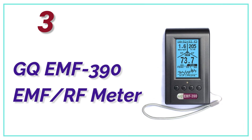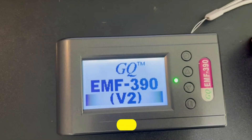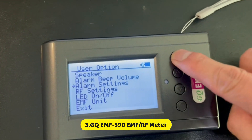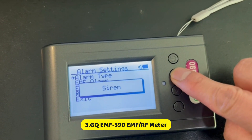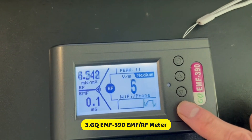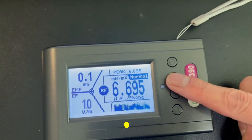At number 3, the GQ EMF 390 EMF-RF meter. This EMF meter has seen a lot of popularity over the last few years. Its ability to display a large amount of data while taking readings is what has made it so popular. You can store the data in its flash memory, and all that data can be displayed later and downloaded to your computer with free software. The GQ meter's unique ability to display all three readings — magnetic field, radio frequency, and electric field — simultaneously is one of its greatest assets.